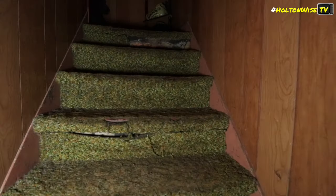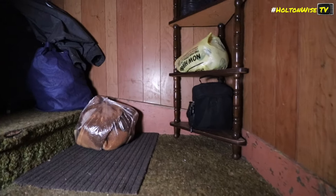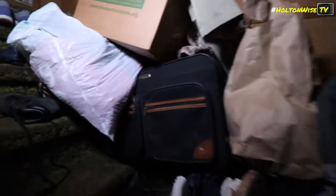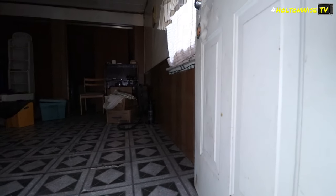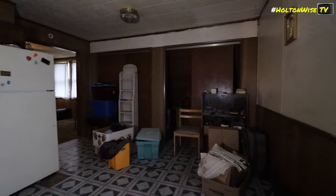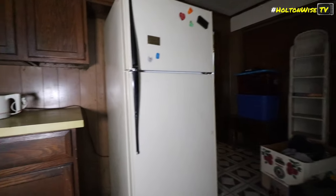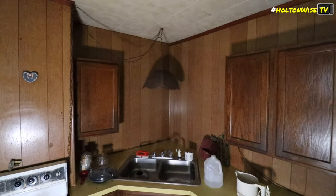Upstairs, one of the crew scares himself. They notice someone looking down from the landing. The carpet is immediately called out: 'It's like carpet from the 70s.' On closer inspection it almost looks like the underflooring — turns out it's padding under the carpet. They call it another time capsule.